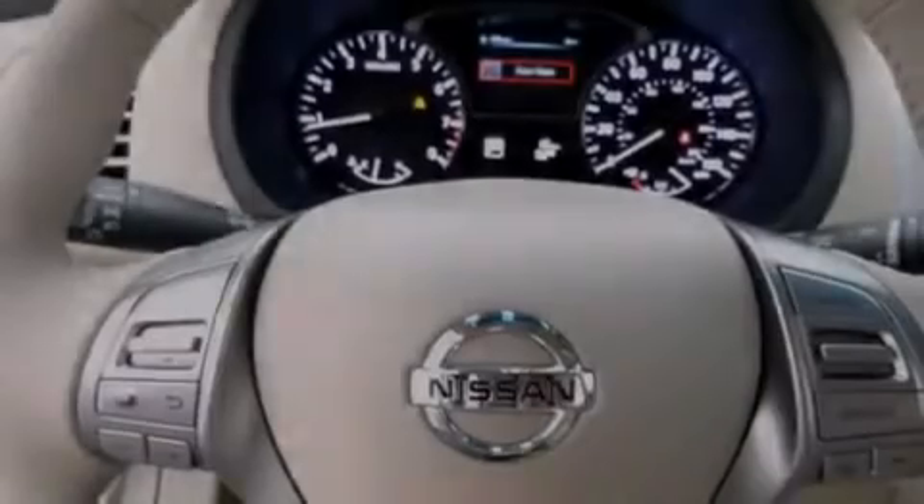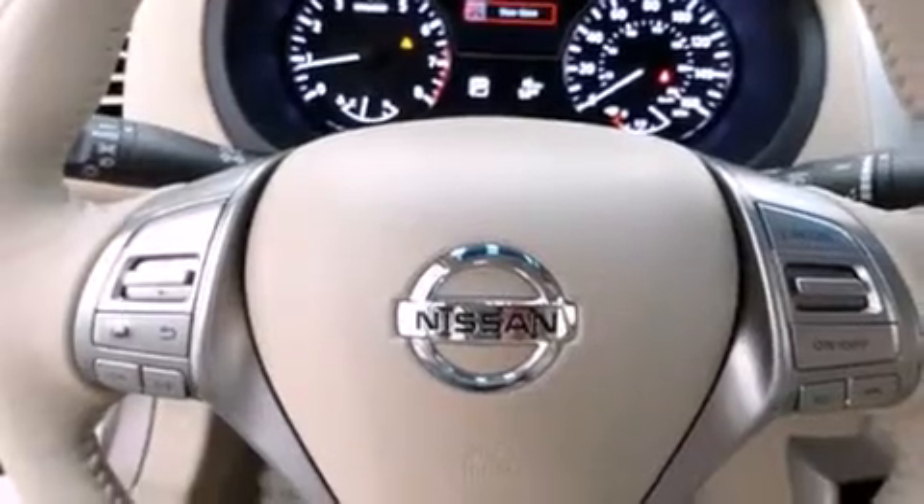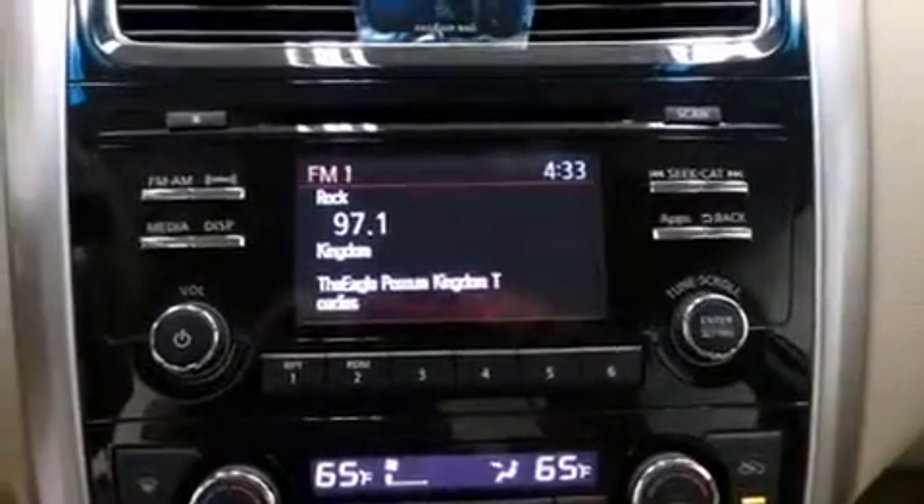Additional features include cruise control, full power accessories, a rear window defroster, speed sensitive wipers, and keyless ignition.